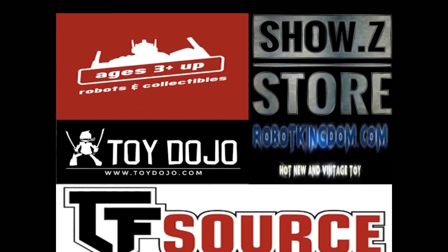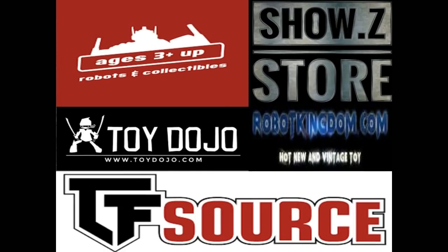Before we get into talking about the characters, I want to talk about where you buy from. You need to buy from a reputable dealer, a reputable third-party distributor. I do reviews for Show Z, and Show Z is also one of the best-priced places to get your stuff. They're located in China so it takes a little bit longer, but they are very reputable. Also there's TF Direct, TF Source, Toy Dojo, Chosen Prime, Ages 3 and Up — I think that's in Canada — and Robot Kingdom. They need to be legitimate; you can ask around in a group and people will usually tell you.